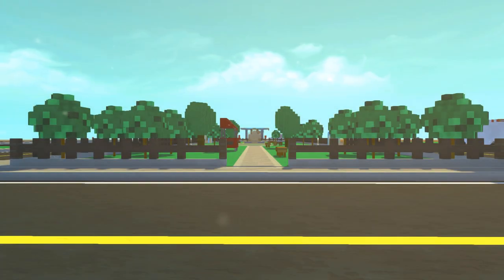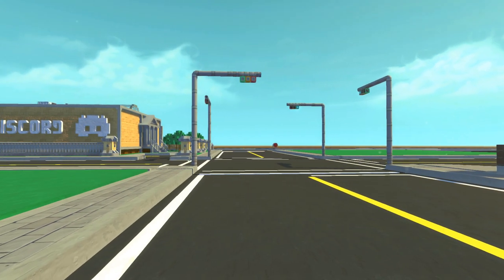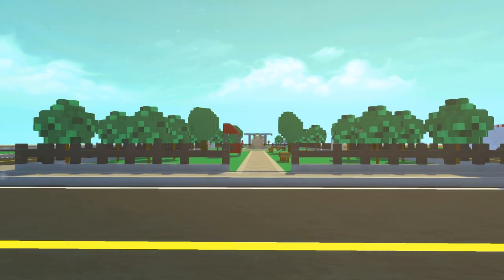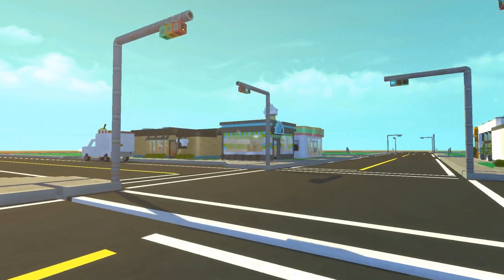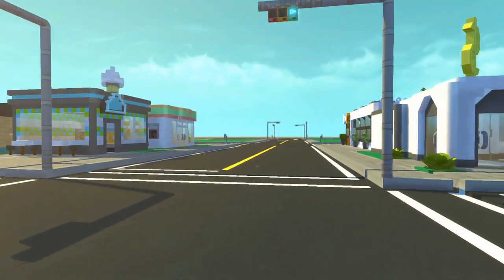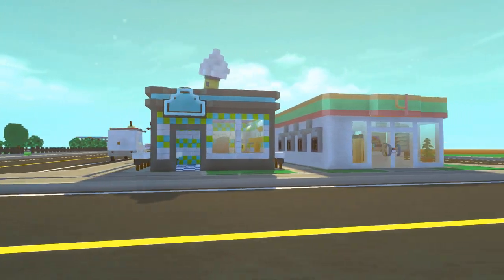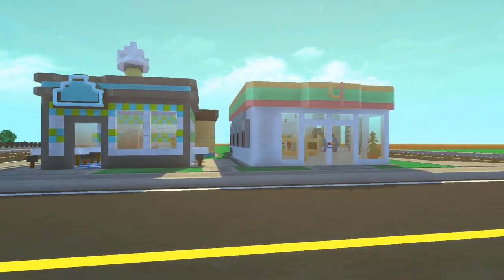Hey, how's it going? Spy here, and welcome back to the Scrap Mechanic mini city. So last episode we checked out some of the trains, but this episode Sir Boomalot and I have built some little tiny stores way over here. We tried designing some stores that fit the main street of the mini city quite well, and I think we did a really good job on building these little stores.